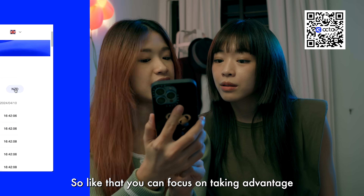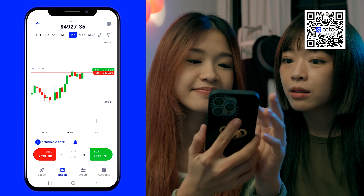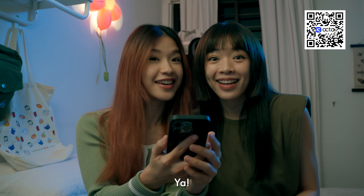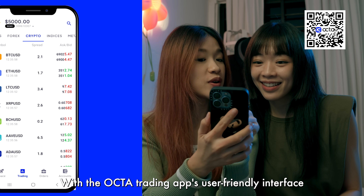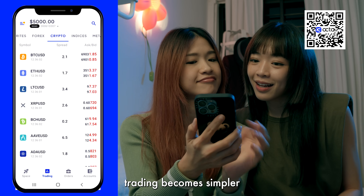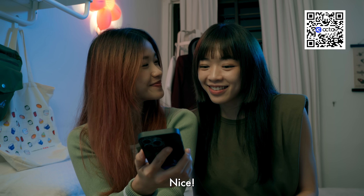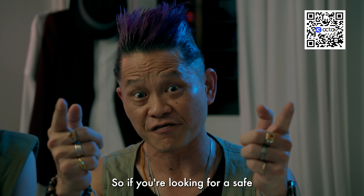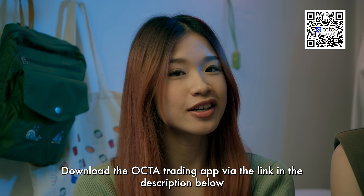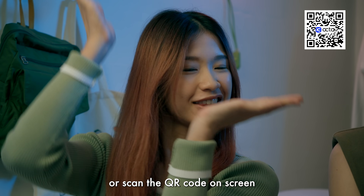So you can focus on taking advantage of the numerous moves the market offers you. With the Okta Trading app's user-friendly interface, trading becomes simpler, allowing you to fit it into your schedule and trade whenever you want. If you're looking for a safe and user-friendly trading platform to begin your trading journey, download the Okta Trading app via the link in the description below, or scan the QR code on the screen.